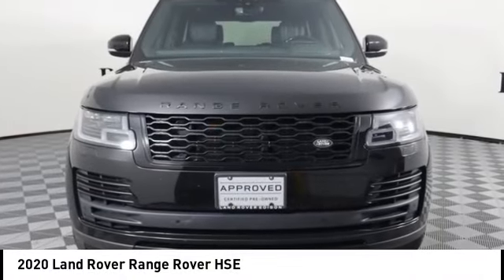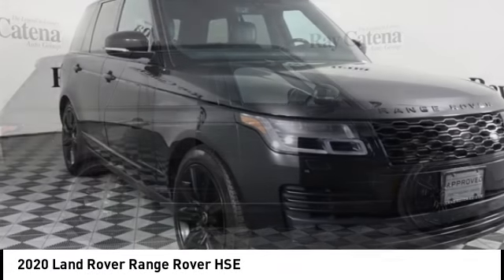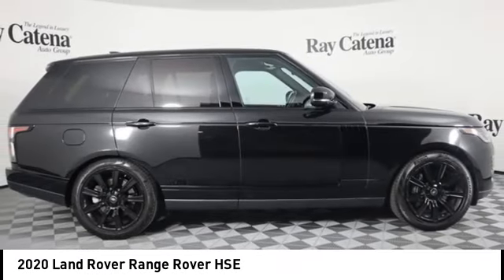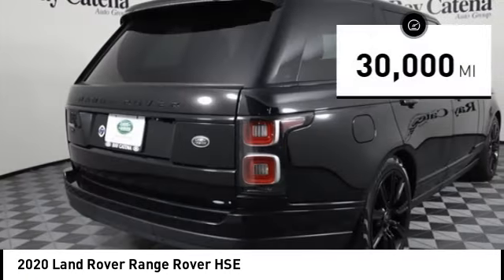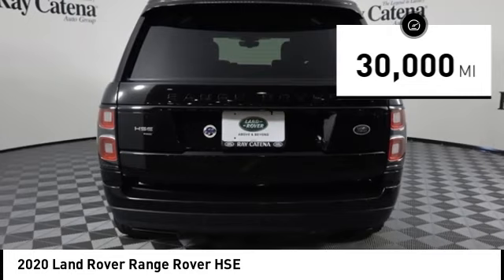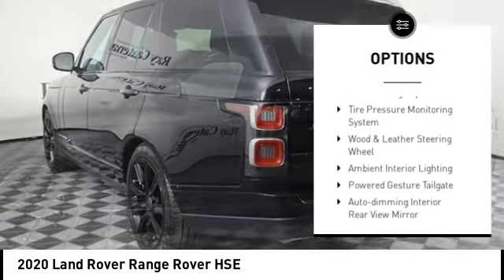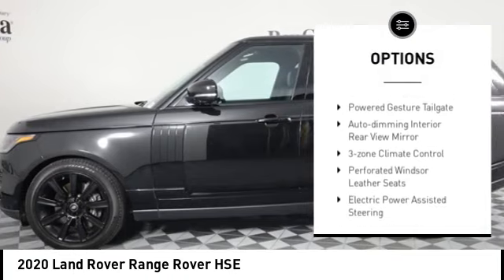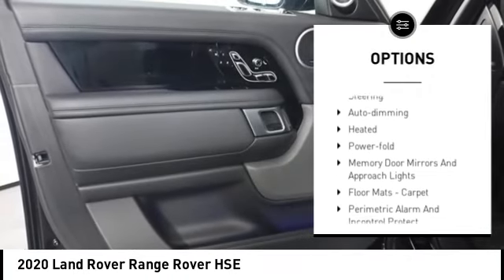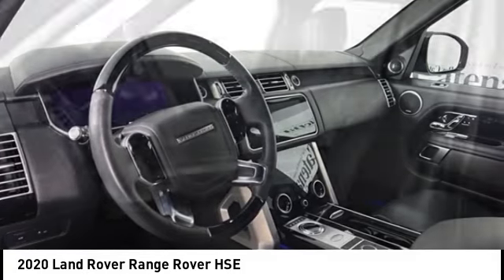Take a ride in the 2020 Range Rover — the luxury that's more than a luxury, as is quite apparent throughout our Range Rover heritage. This vehicle has less than 30,000 miles. Here are some of this vehicle's great options: anti-lock braking system, cruise control, interior lighting kit, rear wiper, rear view camera, and rain-sensing wipers. This beauty will make even your house keys jealous — drive it today.